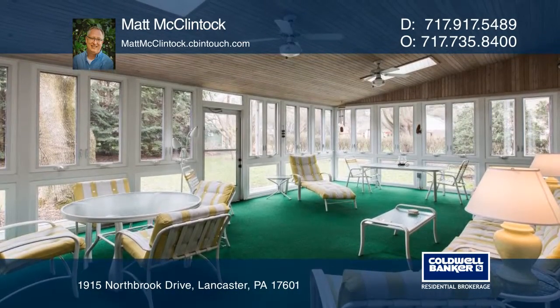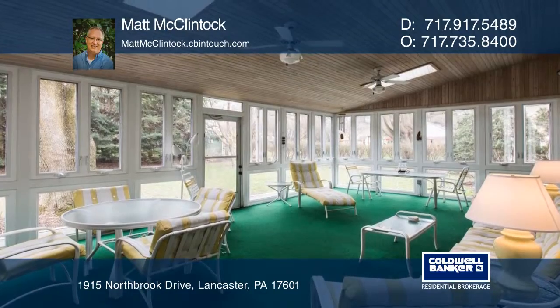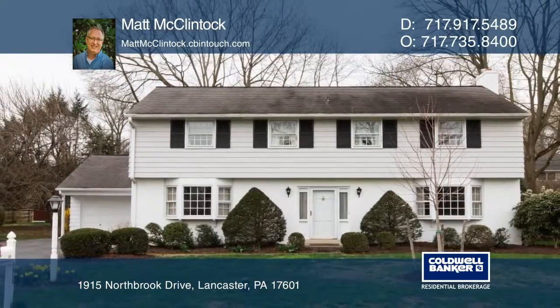You'll enjoy the enclosed patio and private backyard. Schedule a showing with Matt McClintock today.